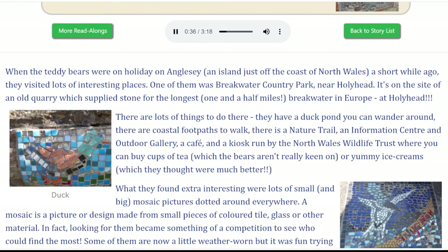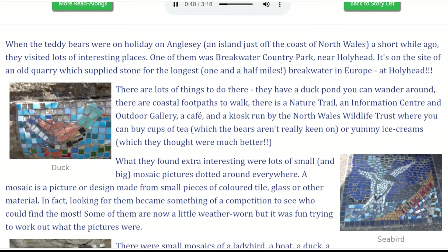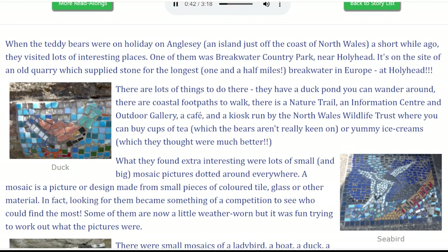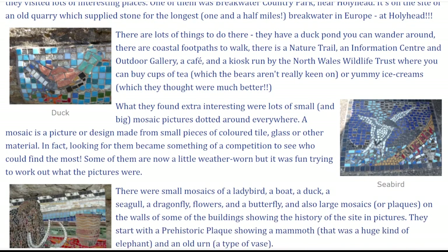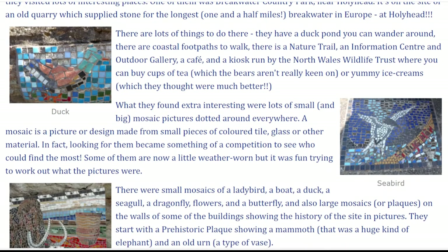There are lots of things to do there. They have a duck pond you can wander around. There are coastal footpaths to walk. There is a nature trail, an information centre, an outdoor gallery, cafe and a kiosk run by the North Wales Wildlife Trust, where you can buy cups of tea, which the bears aren't really keen on, or yummy ice creams, which they thought were much better.